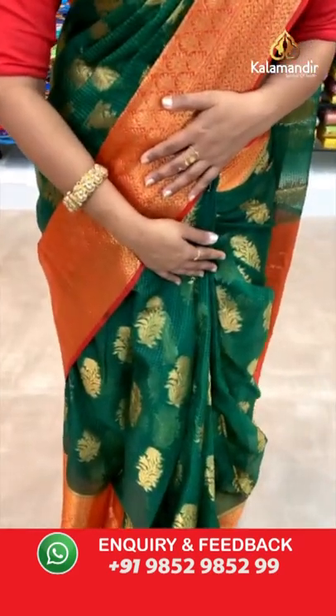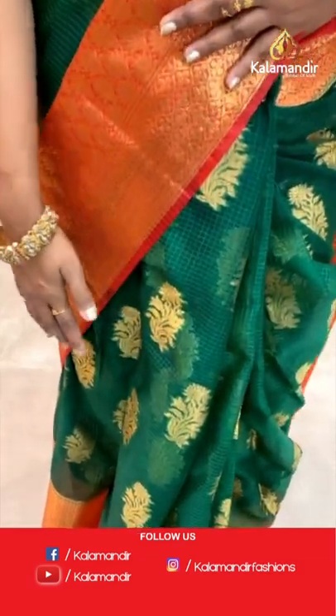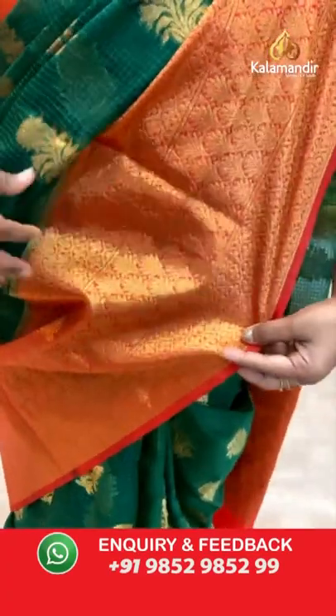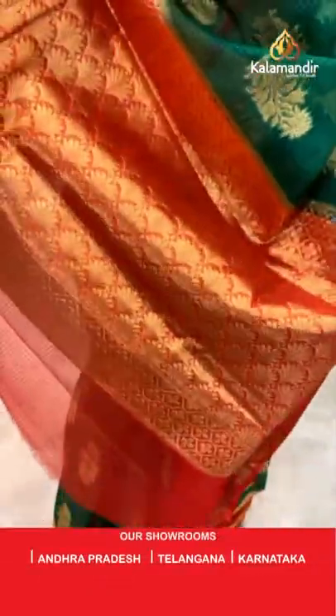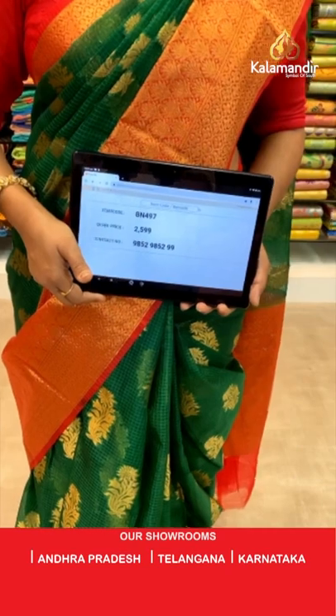Moving on to the first saree details — a lovely combination. All over body, self-embossed checks and floral vitties in gold zari. The fabric is Kota saree. Coming to the border, contrast huge border with florals — all-over floral zari brocade. We have got two brocade designs on the border; it's a medium border. Contrast floral brocade pallu — both are very bright colors. We have a contrast blouse for the saree, looking very rich. Saree code BN497 and the price 2599.